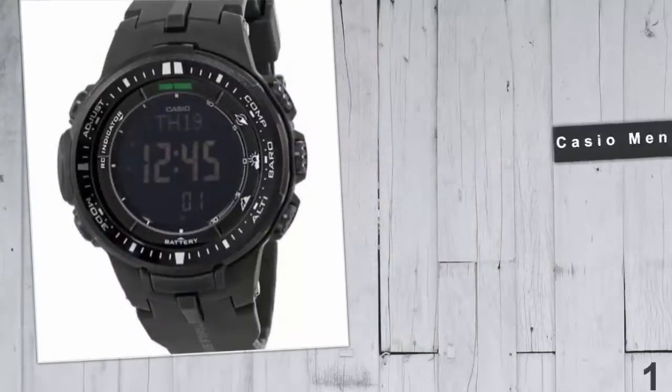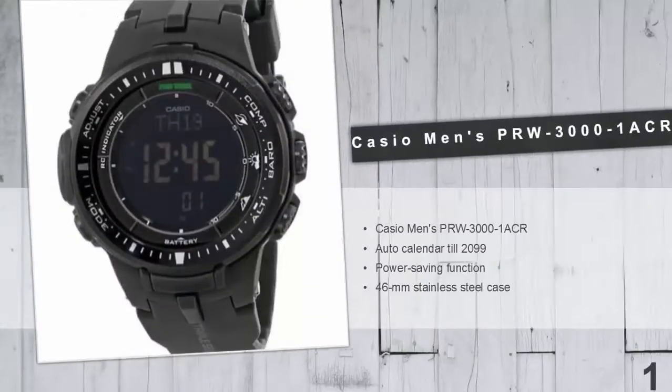And coming in at number 1 of our list: Casio Men's PRW 3000 Sports Watch. The Casio Men's PRW 3000 solar-powered wristwatch is one of the best choices for customers. It is equipped with the new triple sensor version 3 engine. The altitude can be measured in 6-meter increments and displays compass readings with 60 seconds of continuous measurement. It has sophisticated features like the altimeter and digital compass, along with a barometer.